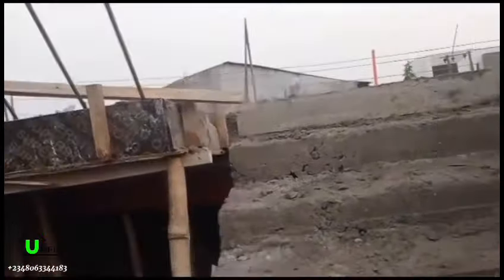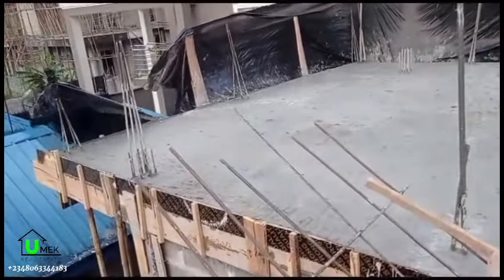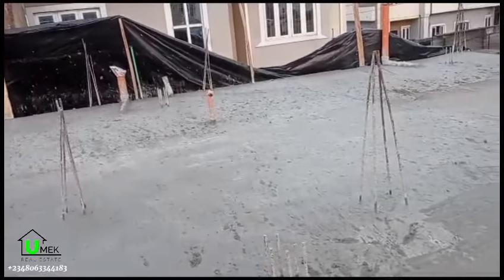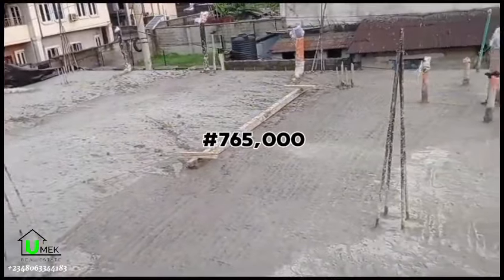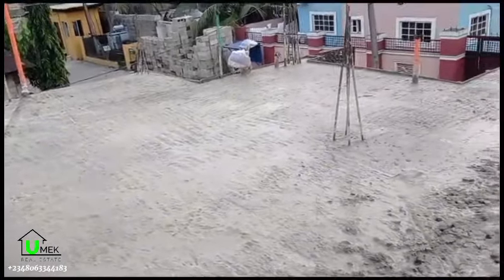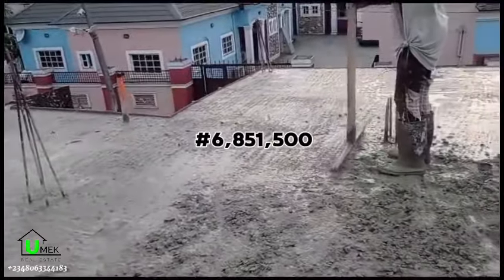The total cost of labor — which includes the carpentry work, iron reinforcement bar work, electrical work, plumbing work, casting, and supervision charge for this stage — is 765,000 naira. This brings the total cost for this decking in today's prices to 6,851,500 naira.